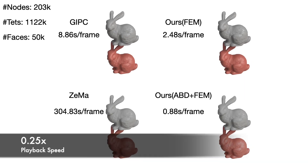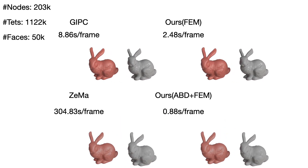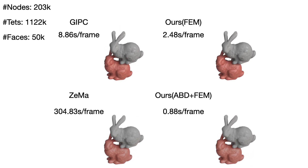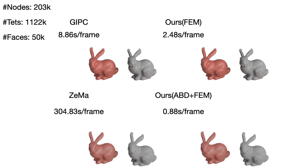Here we show a rigid-deformable coupling simulation. Comparing to GIPC by Huang et al. 2024, our FEM approach exhibits around 4 times speed-up, while our FEM ABD coupling method demonstrates approximately 10 times speed-up.